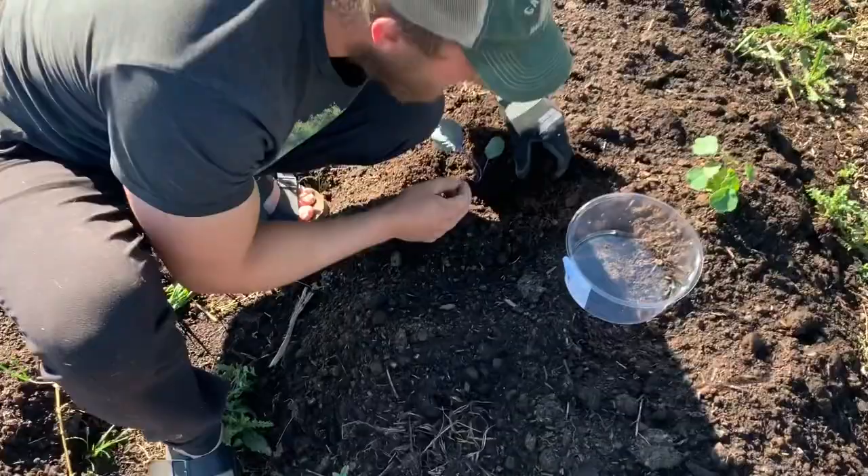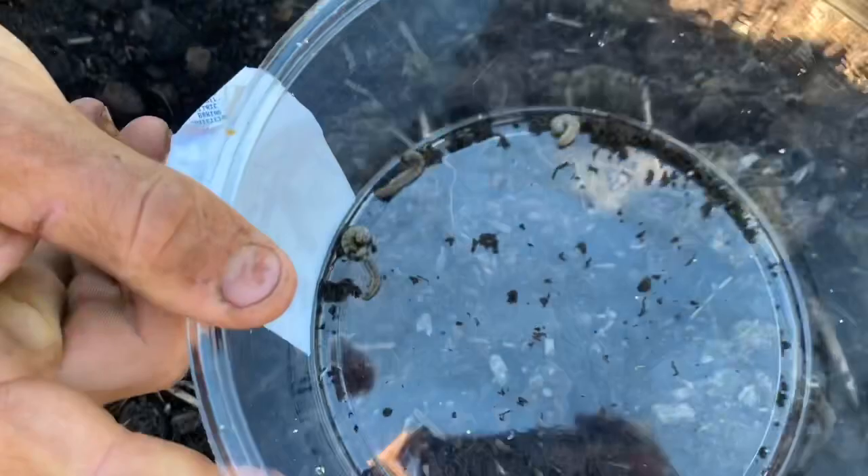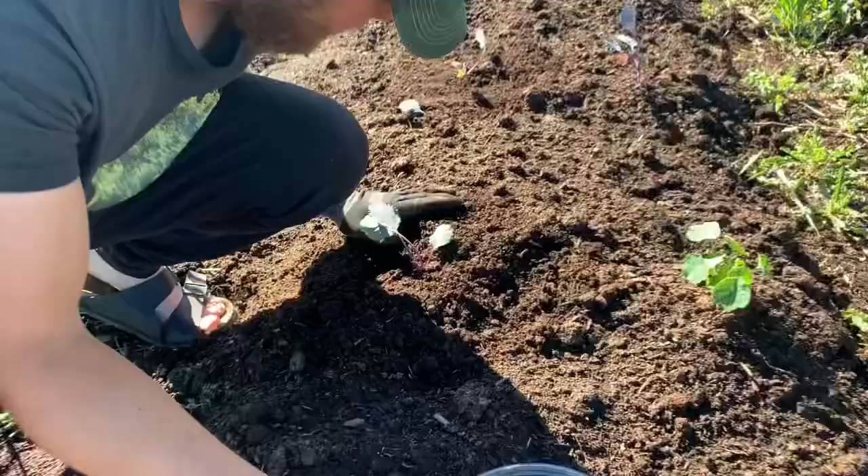What are you doing? Finding cutworms. What's a cutworm? These little guys. Do you see them? Yeah, chicken grub. What are they doing to the garden? Destroying it.